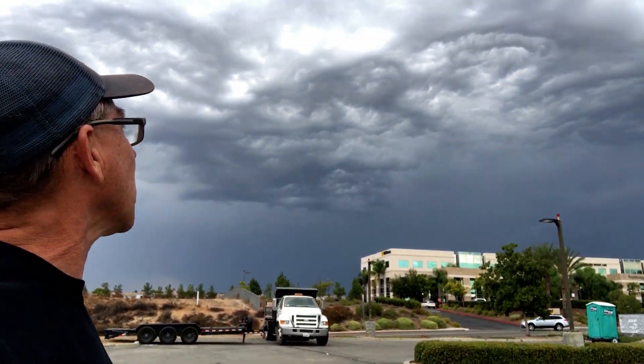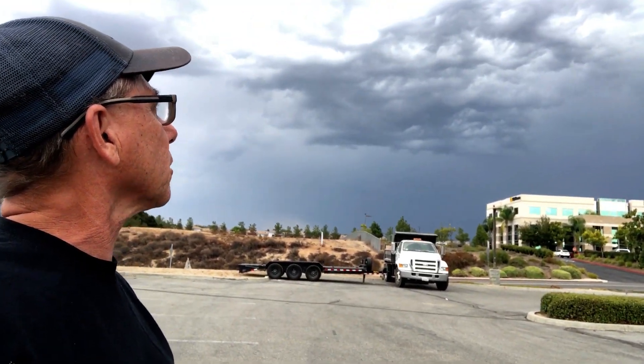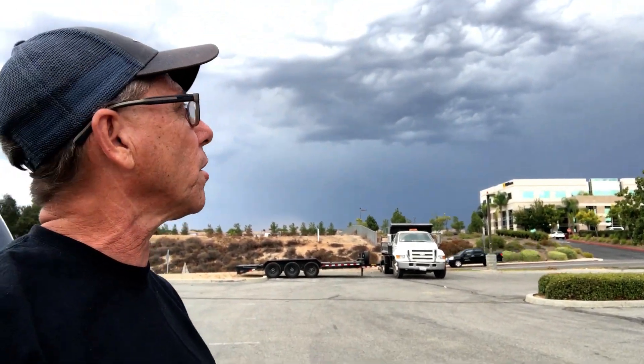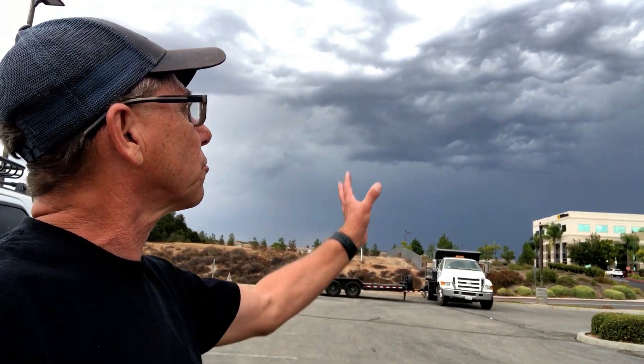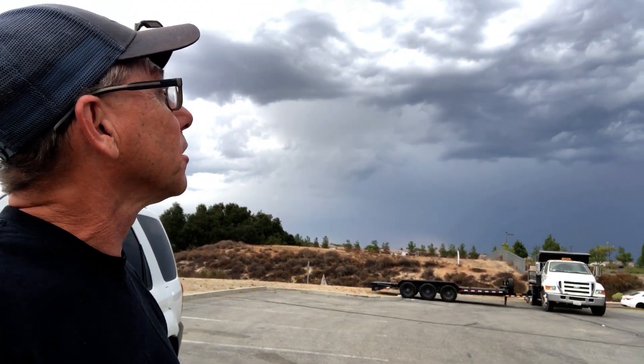We've got some pretty dramatic skies forming right overhead and I'm right in line of it — just waiting for this stuff to come right at me. I think it's going to be pretty dramatic here very soon. It's tracking just slow enough that I can sit here and watch how everything is forming and shifting and twisting. And I don't mean twisting in a literal sense, but hopefully maybe a landspout — that'll be the real twist.